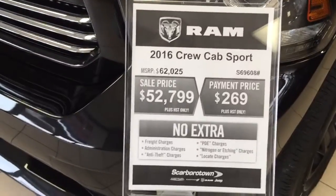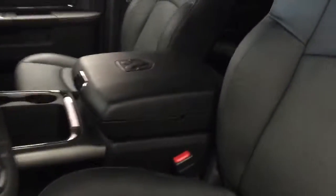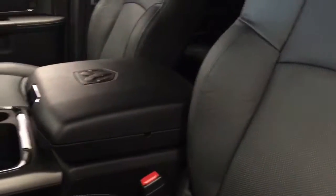The list price is $62,000 and we have it on sale for $52,799. I wanted to show you that it does have the really nice leather bucket seats, and these seats do have the full flat storage in them and of course these storage containers that are inserts that come in and out.